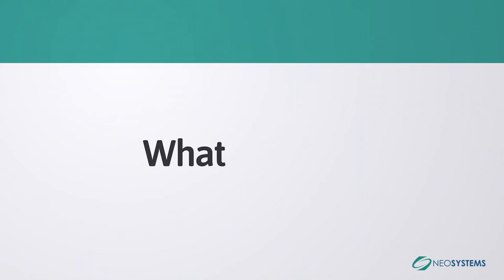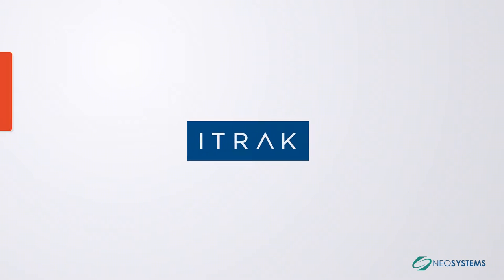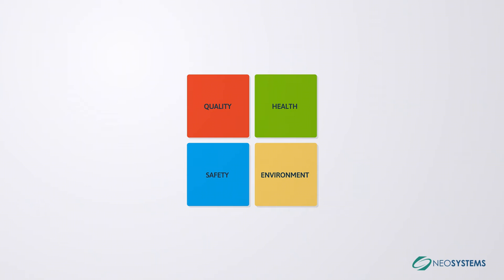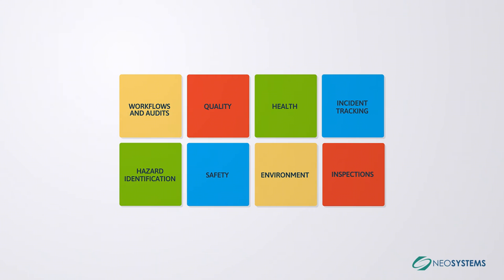What is iTrack? iTrack is a world-class solution for managing a company's quality, health, safety, and environment processes. The iTrack suite of products manages all facets of your quality and safety programs, including incident tracking, hazard identification, inspections, workflows, and audits.